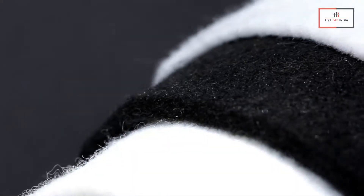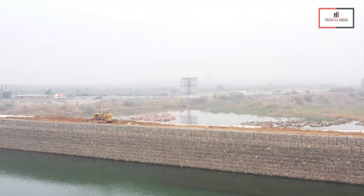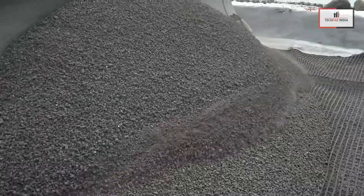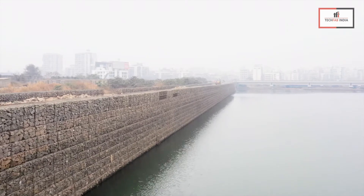Non-woven geotextiles at the back of gabion units work as a filter to encapsulate the structural fill. TechGrid GeoGrid reinforcement stabilizes the backfill for the reinforced soil wall block. Gabion mattresses with boulder filling act as a scour apron to protect the wall.